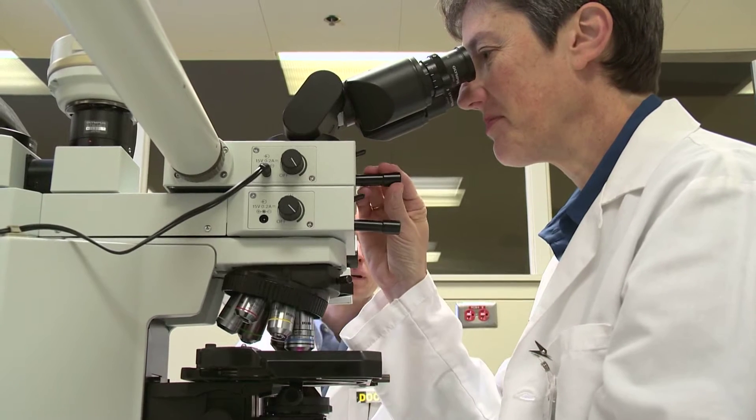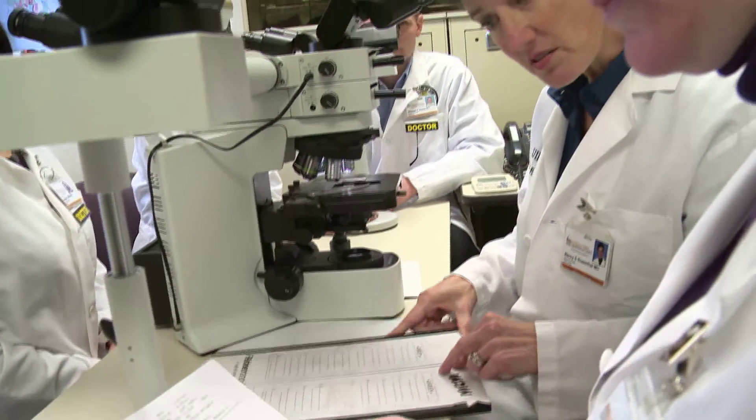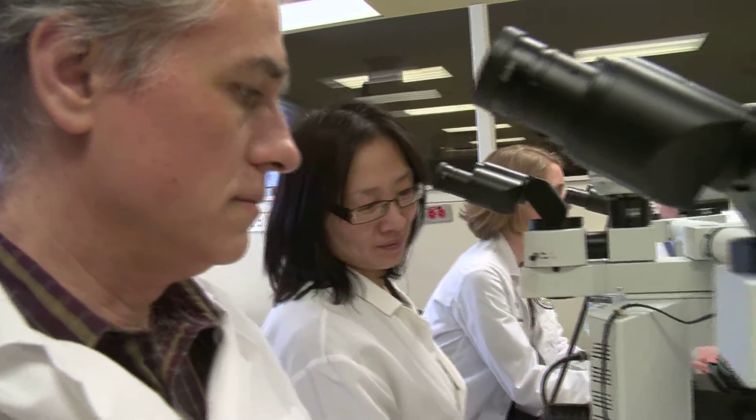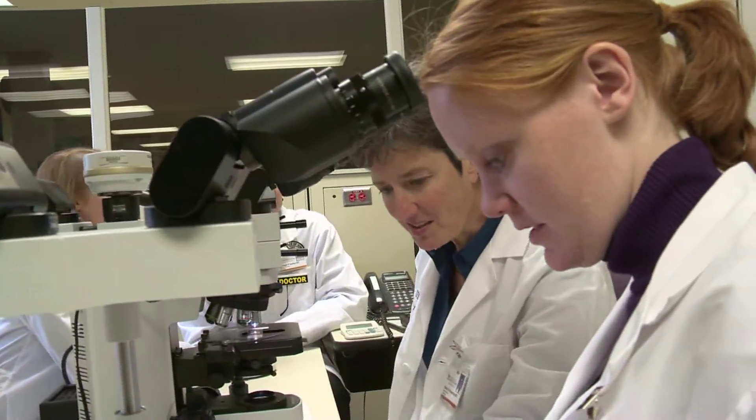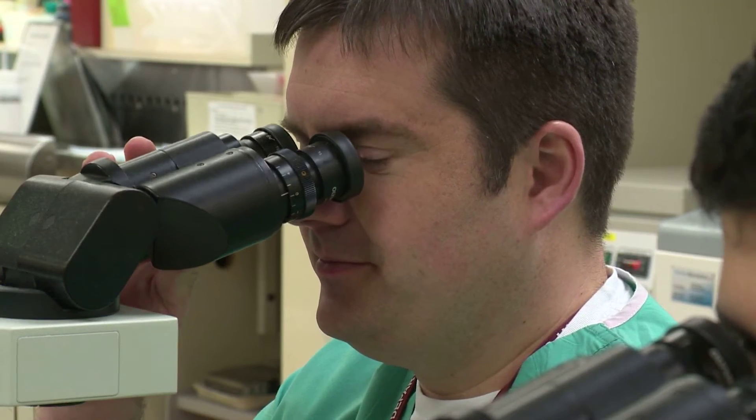We really emphasize that residents see everything first — it doesn't go straight to faculty. The residents see it, they have to make a diagnosis and defend what they're doing, so that they're comfortable rendering diagnoses and practicing pathology during their residency. They're not passive observers — they're active participants. You get to take your best shot and are told whether you're right or maybe need to tweak the phrasing slightly. Hands-on training really makes a much more competent and confident pathologist.